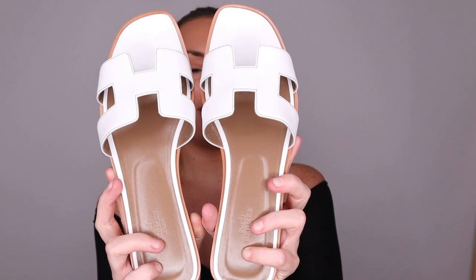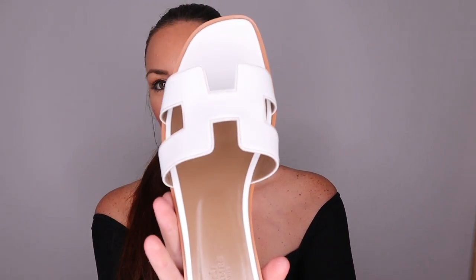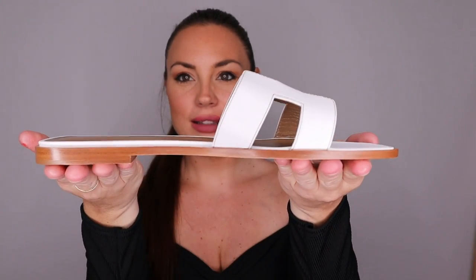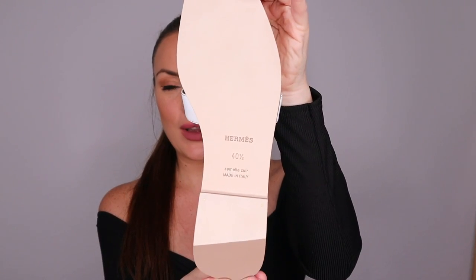Are you guys ready to see what I bought? These are the Hermès Oran sandals in white! Look at this beauty — oh my god, look how beautiful they are. Let me take one of them out so the camera can focus on it. This is the classic Hermès Oran sandal, never used, as you guys can see.